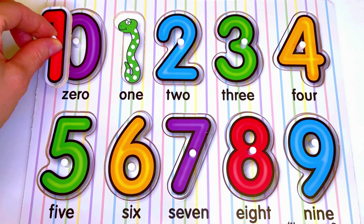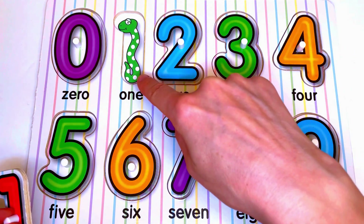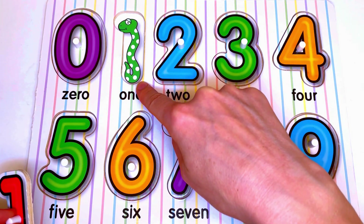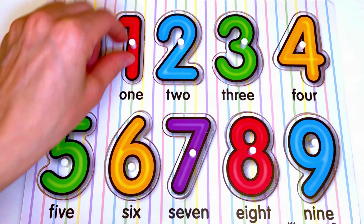Number 1. Here there is 1 snake. Let's count: 1. 1 snake for number 1.